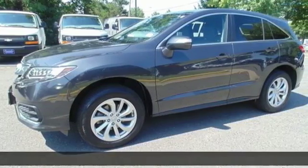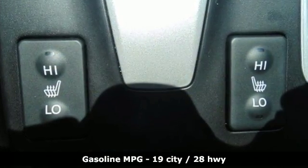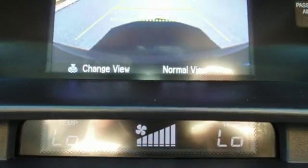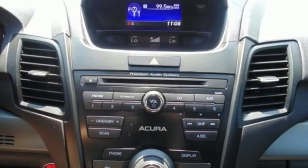The 3.5 liter i-VTEC V6 engine with the 6-speed automatic transmission with sequential sport shift paddle shifters and grade logic control supplies all the muscle, while Sirius XM satellite radio and a USB audio interface with iPod integration offer hours of entertainment.